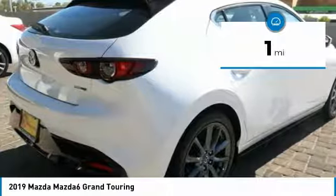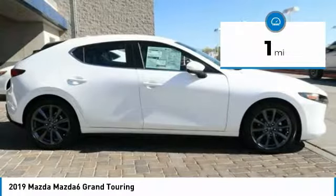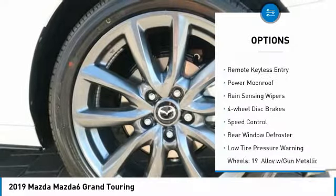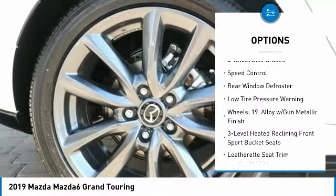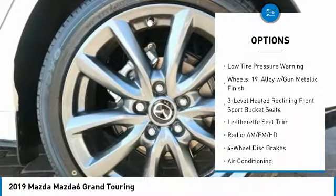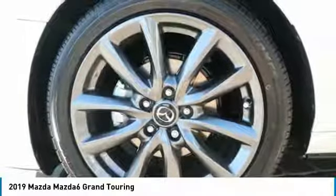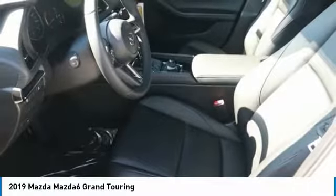This vehicle has less than 100 miles. Here are some of this vehicle's great options: electronic stability control, brake assist, traction control, remote keyless entry, power moonroof, rain-sensing wipers, four-wheel disc brakes, speed control, rear window defroster, and low tire pressure warning.